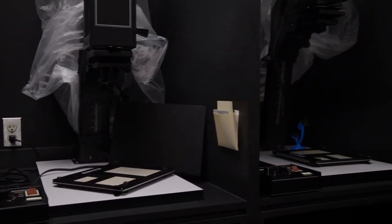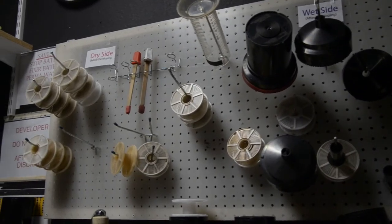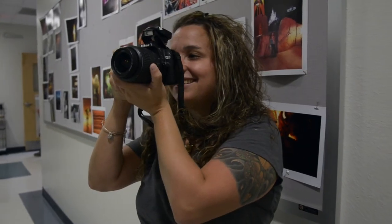I didn't even realize SCF had the darkroom here until I took the class here this semester.